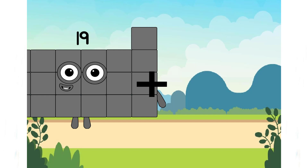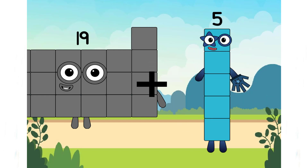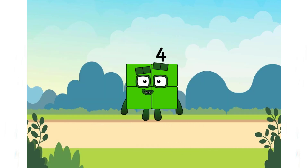19 plus 52 equals 44. Is it correct, class? Yes. It's incorrect, right?